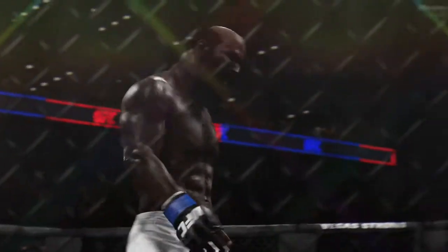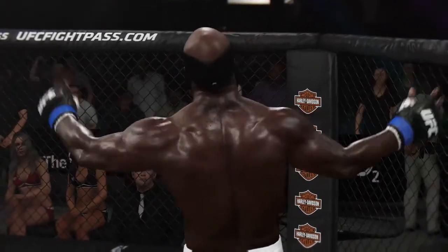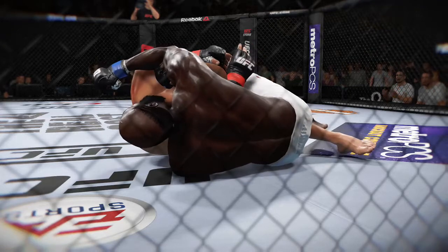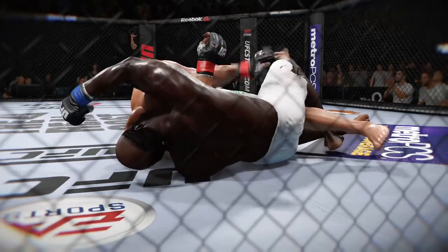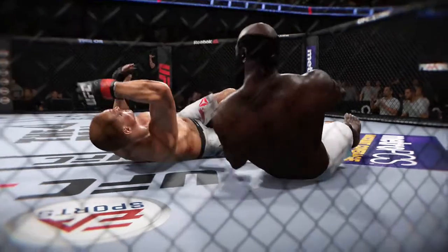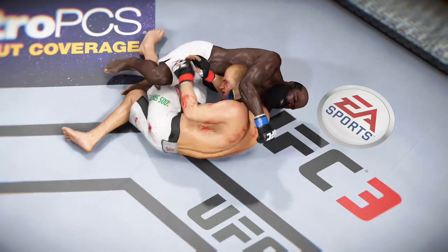Yeah, you've got to admire the focus and the commitment to getting the finish. You could tell he was in hot pursuit of that submission much earlier in the round, but he didn't want to rush it, so he sets it up beautifully, lets it materialize almost organically, and ultimately gets the desired result. And here we see a beautiful example of the darts choke for the win.